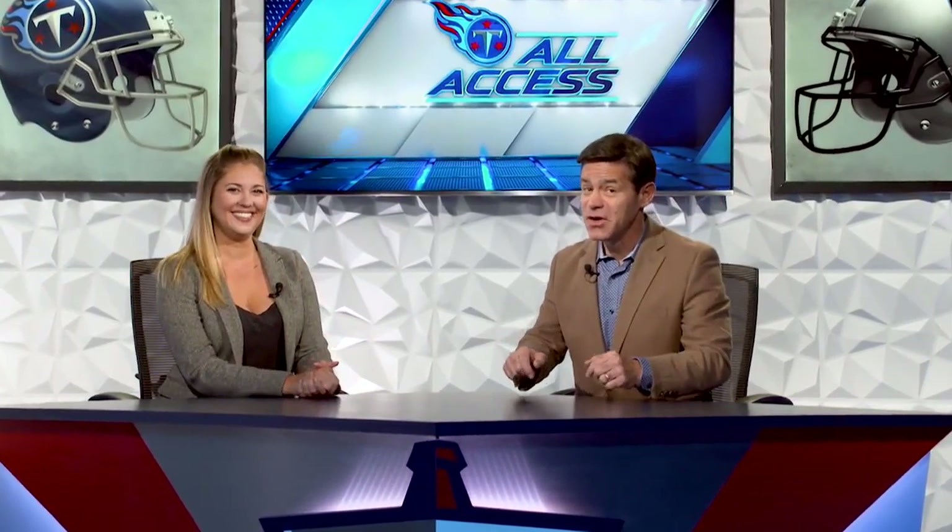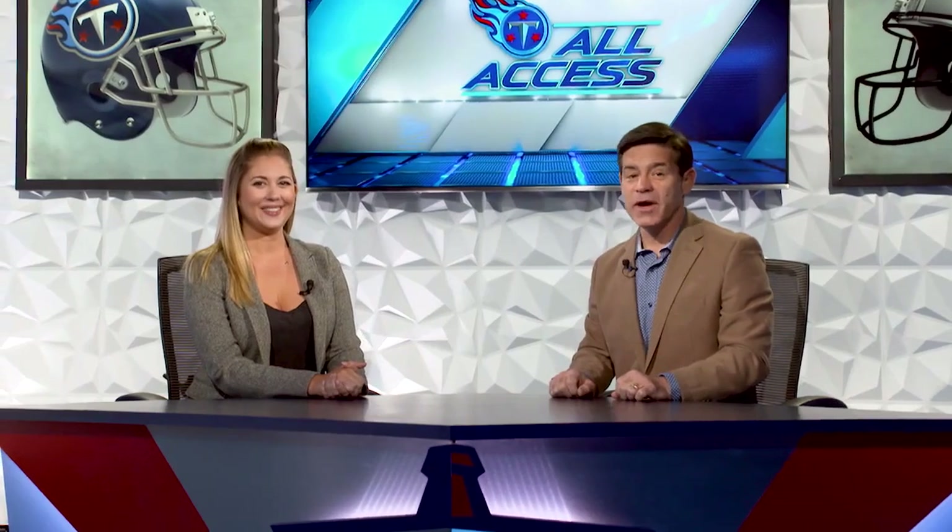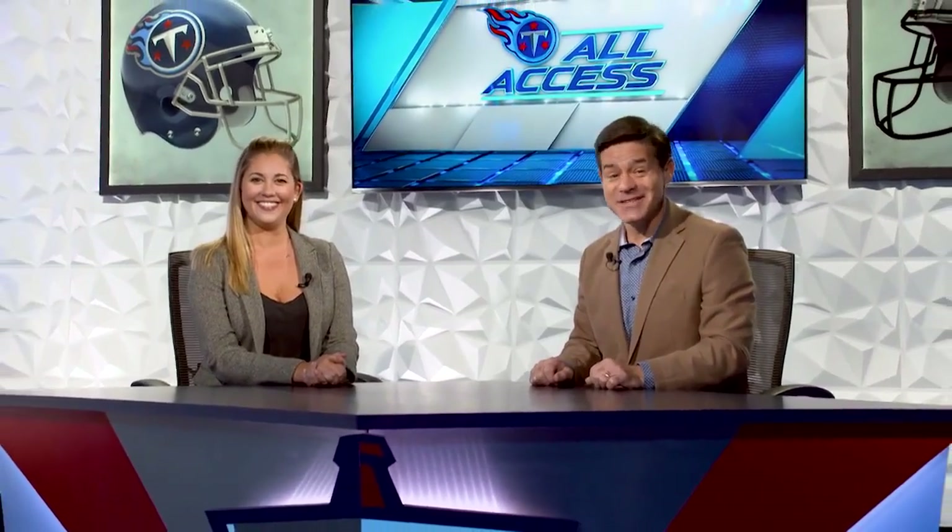Coming up next on this edition of Titans All Access, we sit down with the Pro Bowler himself, Delaney Walker. The Nissan Insider is now.